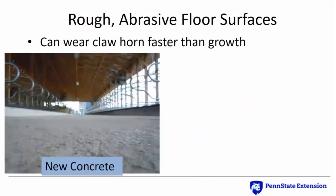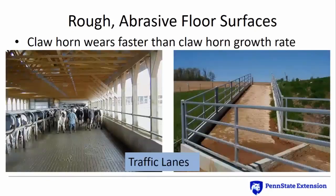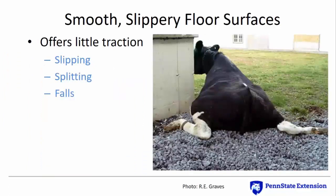Each foot slips slightly as cows move along concrete alleys and lots. Rough floor surfaces wear claw horn faster than it can grow. Even well-done new concrete alley surfaces are initially abrasive; poor installations where aggregate may be exposed are even worse. Of special concern are areas where cows make sharp turns, traffic lanes longer than 200 feet, and downhill concrete inclines greater than 2%. Smooth flooring surfaces offer cattle little traction, which can cause slipping, splitting, and falls, especially when wet or covered with manure slurry.